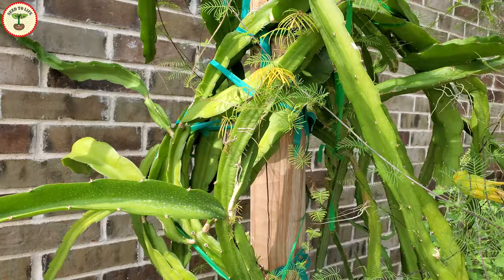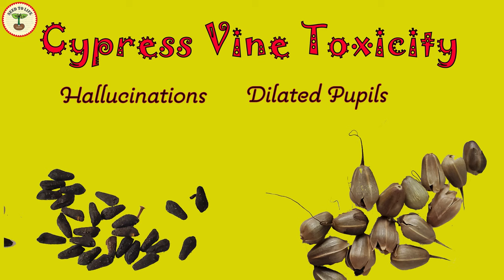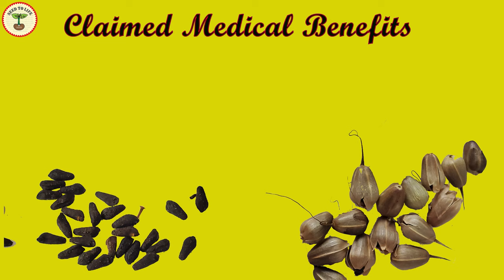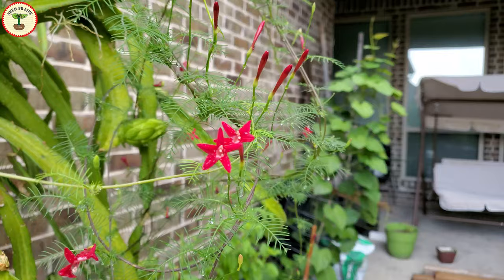It is interesting to know that cypress vine is actually not edible — in fact, it is mildly poisonous. The seeds contain toxins that can cause hallucinations, dilated pupils, nausea, vomiting, diarrhea, drowsiness, numbness of extremities, and muscle tightness. Possibly because of these cytotoxic effects, the cypress vine is believed to be useful in treating different types of cancers like colon, breast, cervical, and nasopharyngeal cancers.